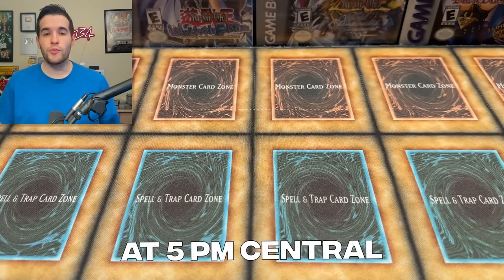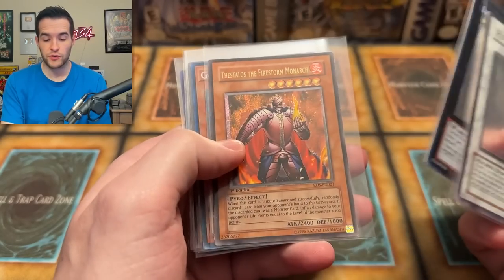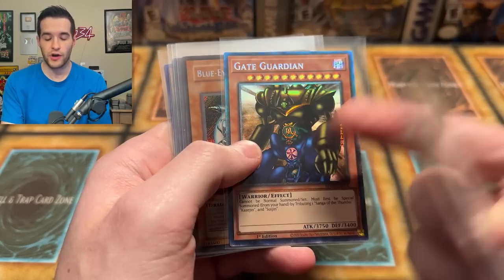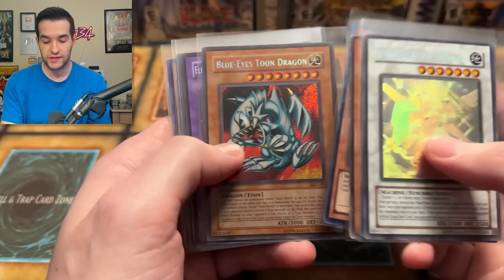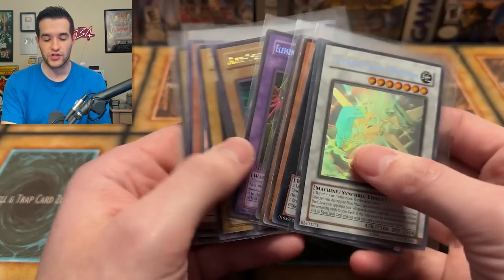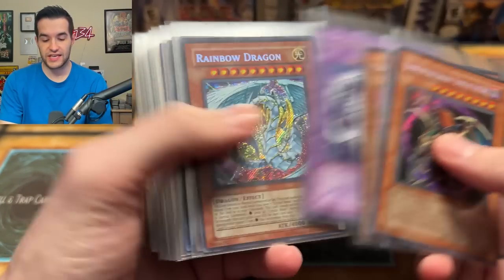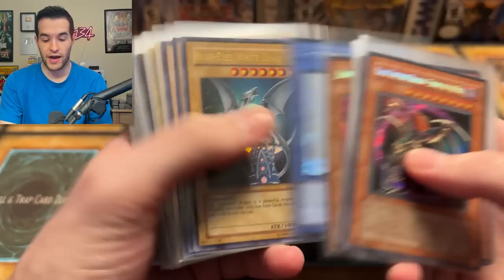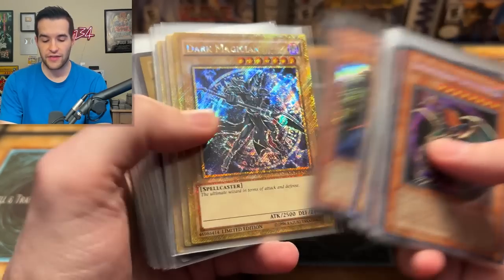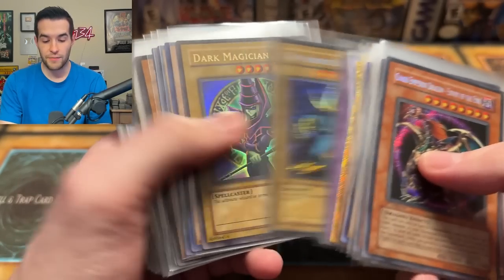Tonight I will be streaming on Whatnot at 5 p.m. Central, and we have all of these cards to be given away for free — completely free. All you have to do is hop onto Whatnot and be on the live stream. That's a collector rare Gate Guardian. We also have a Blue-Eyes Toon Dragon. We bought all of these off TCG Player and most were in good condition. A couple were worse than expected, but all of those will be given away tonight on Whatnot.